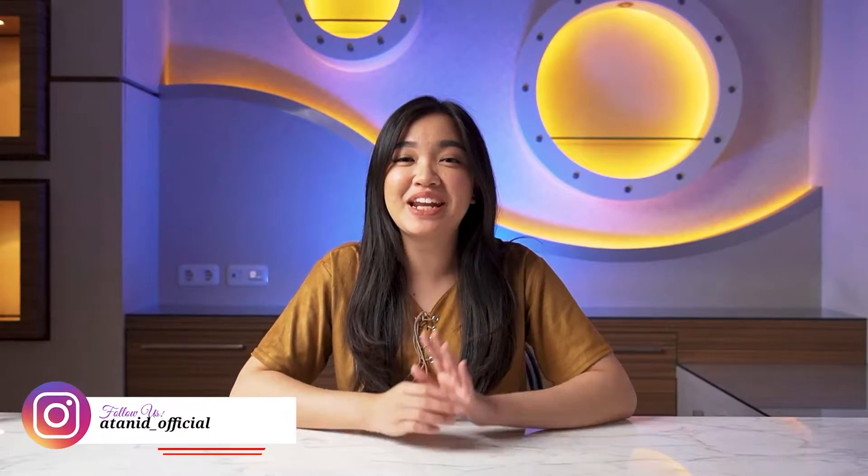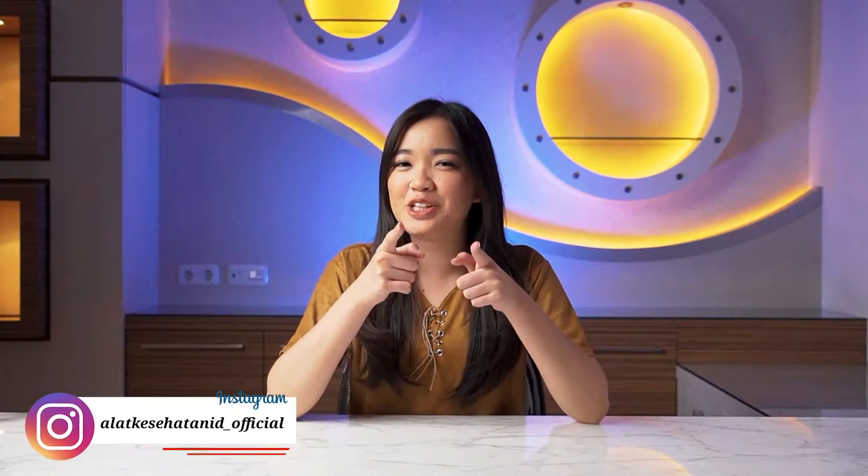Hi Sahabat Alkes, we are with Irene in the Alat Kesehatan ID channel. For Sahabat Alkes who are stressed thinking about when the pandemic will end — and also confused about whether to check their health at a hospital or clinic but afraid, because COVID patients might be there — that's why on this YouTube channel I'll be sharing and telling you about health equipment that you might need at home.